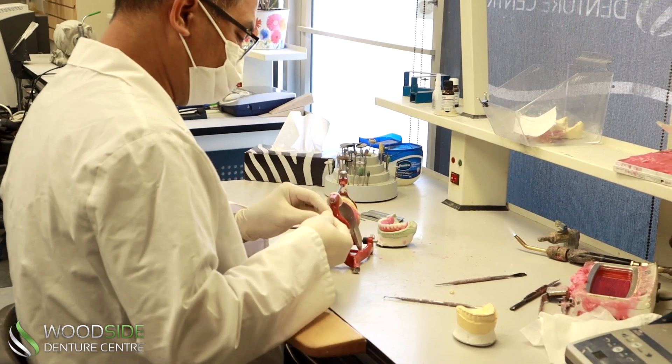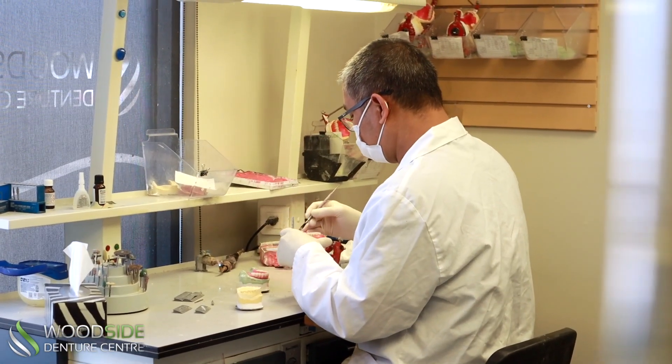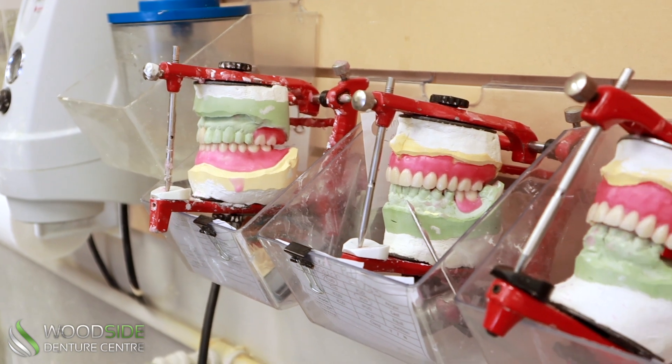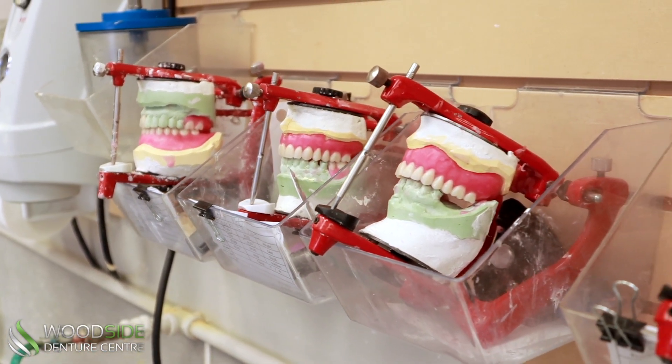This means that our patients can get their dentures faster, with fewer appointments, and with the peace of mind that comes from knowing that their dentures have been made with the utmost quality and attention to detail. In the event of an unforeseen accident, we're able to repair your denture and have it back to you as quickly as possible.